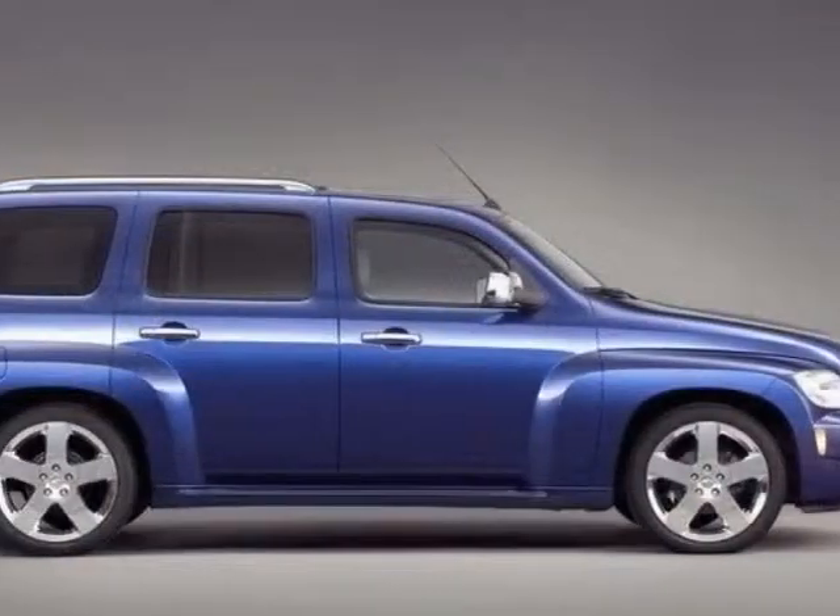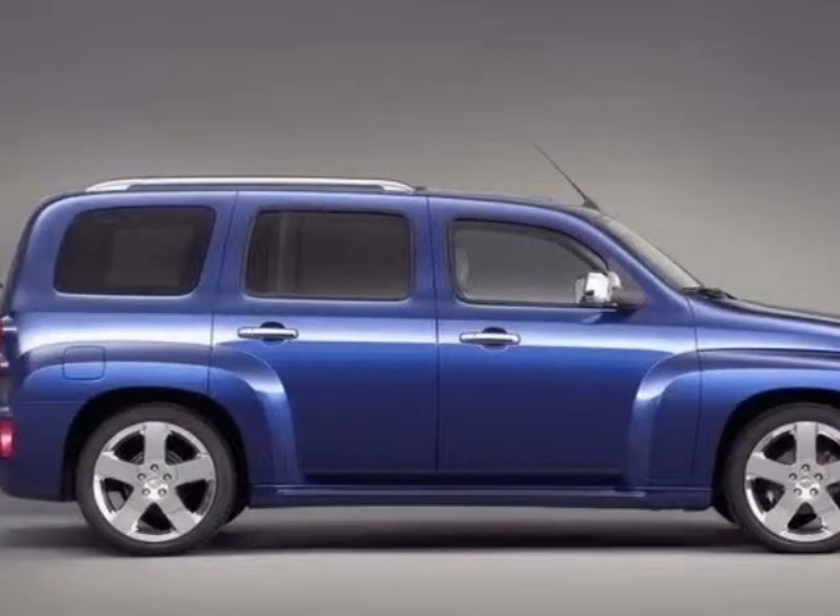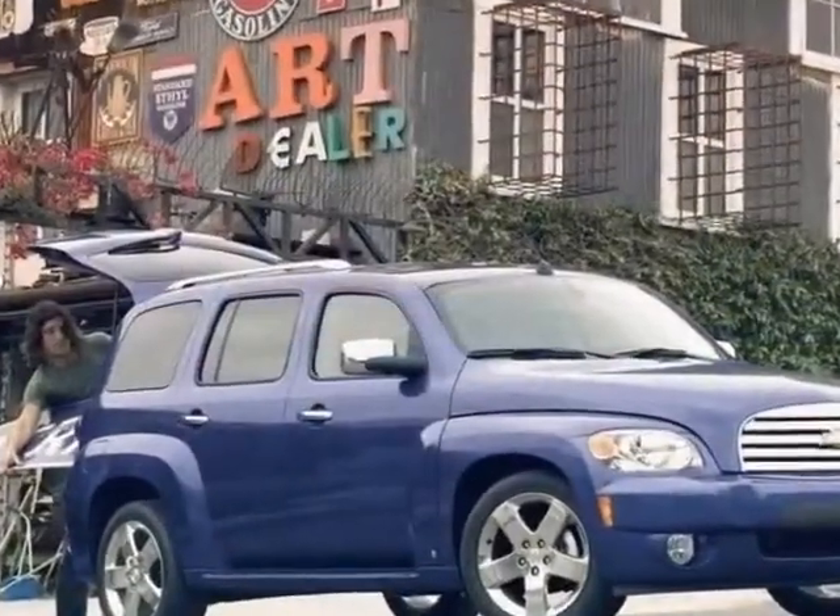This HHR boasts a 2.2 liter engine and has a 5 speed manual transmission.